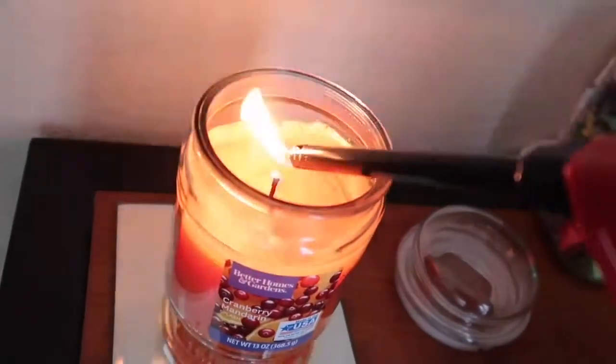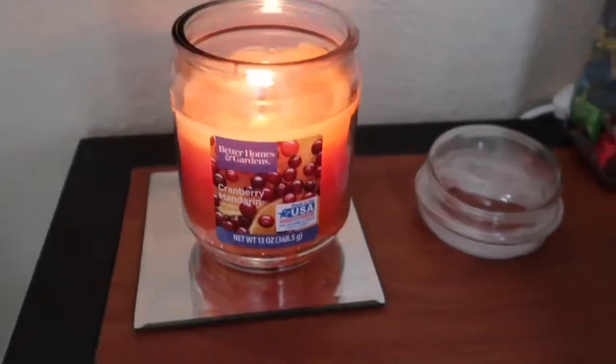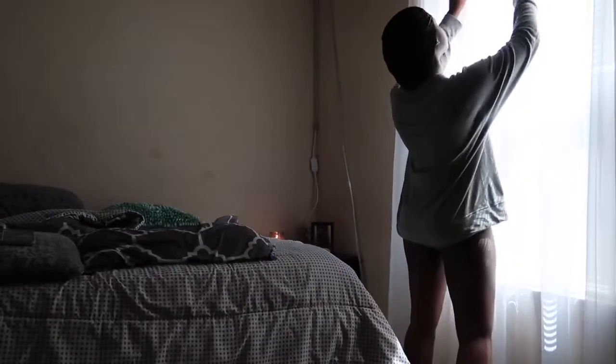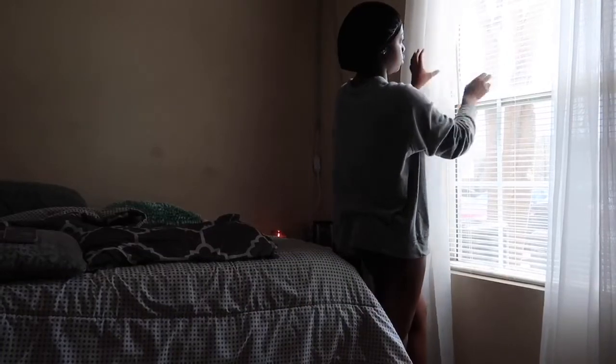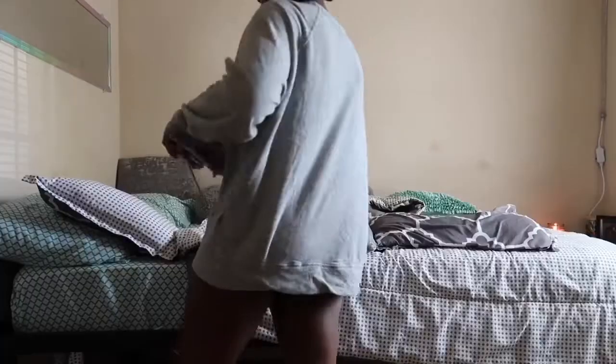After my bathroom skincare routine, I come into my room and light this candle that smells so good — it's cranberry pomegranate and it smells great. Then I go to my window and open it, letting some light in, because everything just feels better when you let the light in.